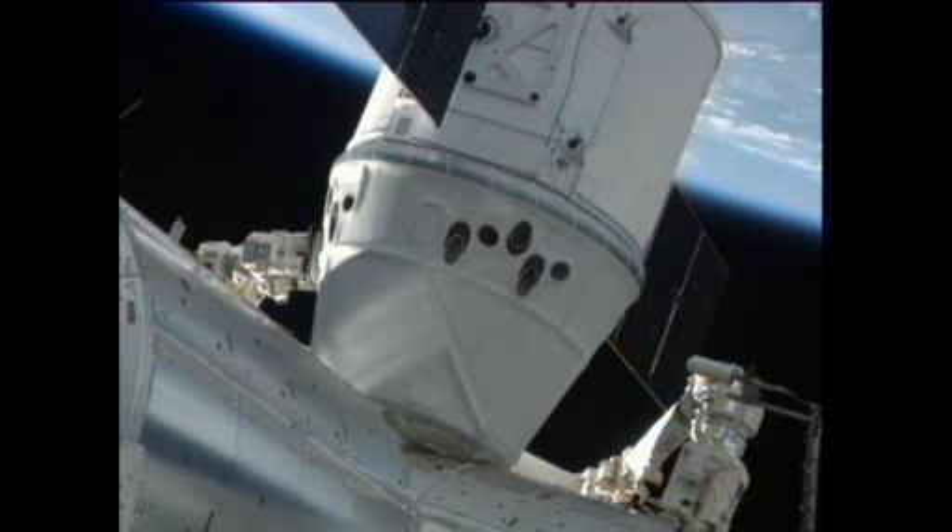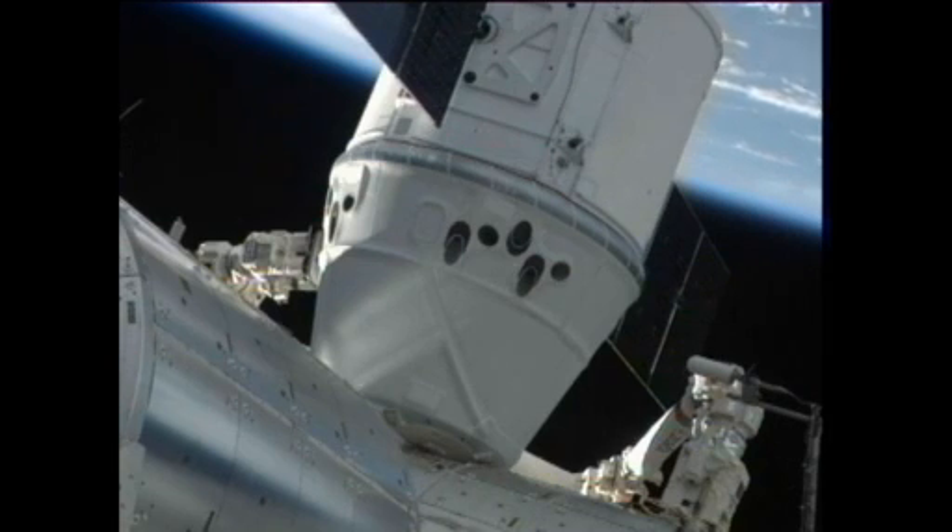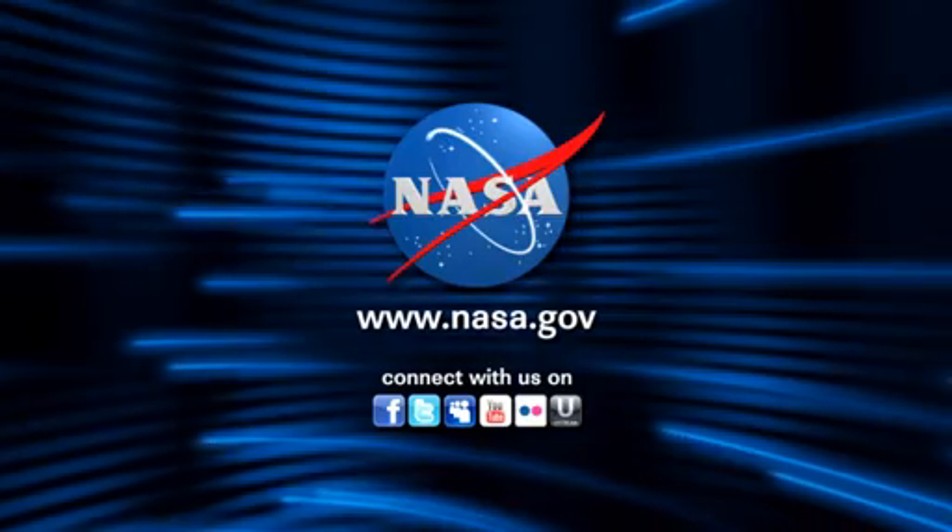Second stage capture is complete at a mission elapsed time for Dragon of three days, eight hours, 18 minutes. The Dragon spacecraft is now part of the International Space Station complex — the first ever commercial spacecraft to visit the International Space Station, and the first U.S. spacecraft to visit the ISS since space shuttle Atlantis last July.